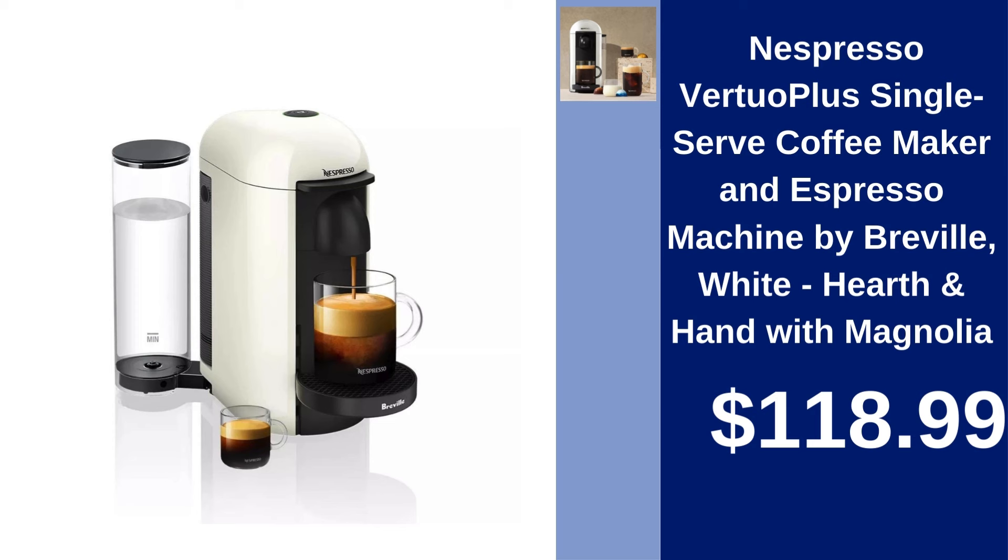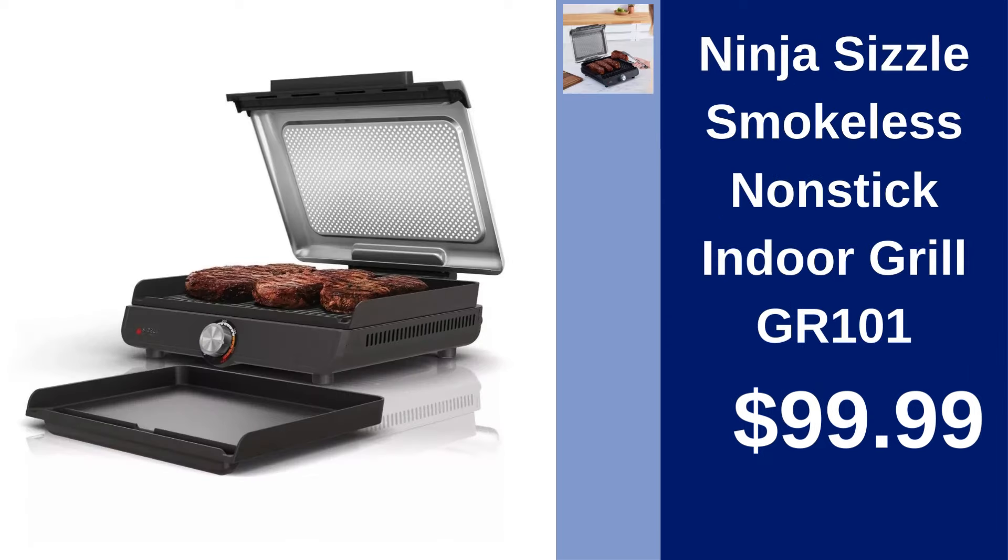Nespresso Virtuo Plus Coffee Maker and Espresso Machine — experience barista-quality coffee with Nespresso's Virtuo Plus by Breville. Single serve, stylish, and convenient for $118.99. Ninja Sizzle Smokeless Non-Stick Indoor Grill — grill indoors without smoke using Ninja's Sizzle Non-Stick Grill. Versatile and easy to clean for $99.99.